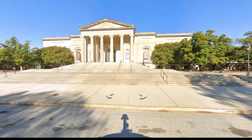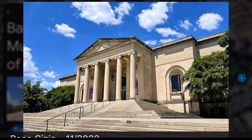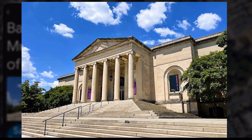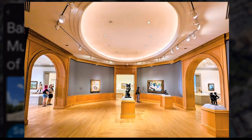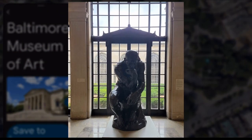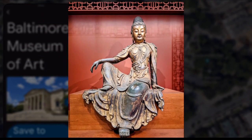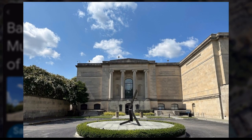Baltimore Museum of Art. The Baltimore Museum of Art, or BMA, has a collection that spans centuries and continents with works from Europe, Asia, Africa, and the Americas. You'll find paintings, sculptures, decorative arts, and more from renowned artists like Matisse, Picasso, and Gauguin.